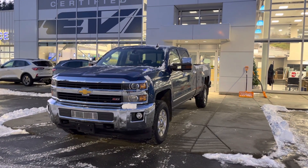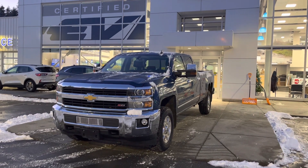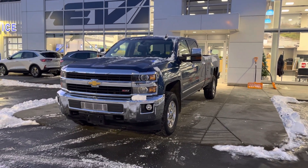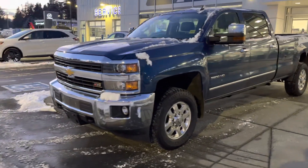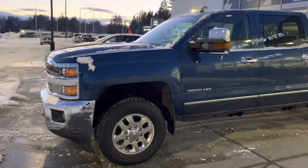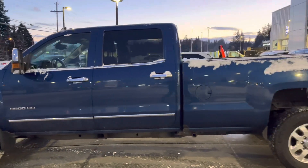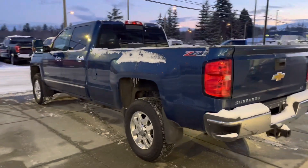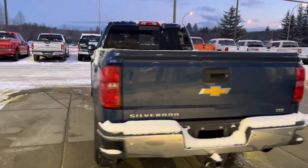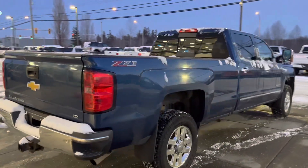Hey Ken, it's Brandon here. I just want to thank you again for reaching out to us, especially all the way from the Yukon. Had a nice chat with you on Sunday, and as promised I wanted to put this video together for you on our 2015 Chevy Silverado 3500 HD crew cab long box, beautiful paint color, Z71 off-road package.